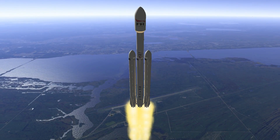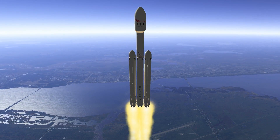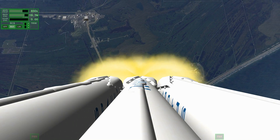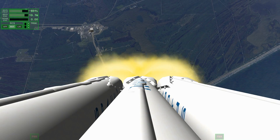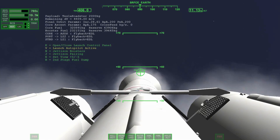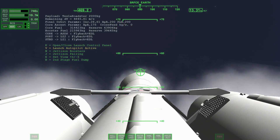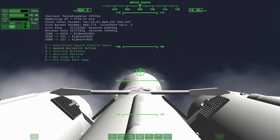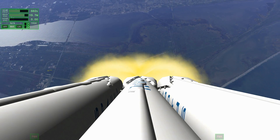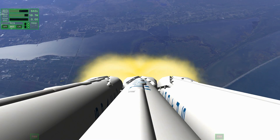Building on the history of Launch Complex 39A — returning to an interplanetary mission. We're getting ready to pass through Max Q now. Vehicle is supersonic. You've heard the callout — vehicle is supersonic.